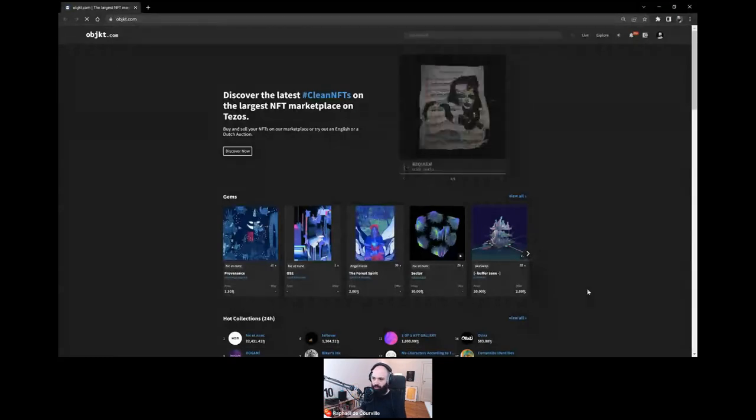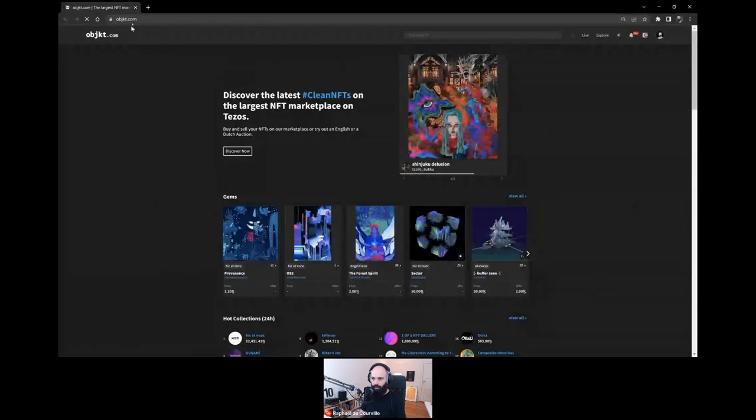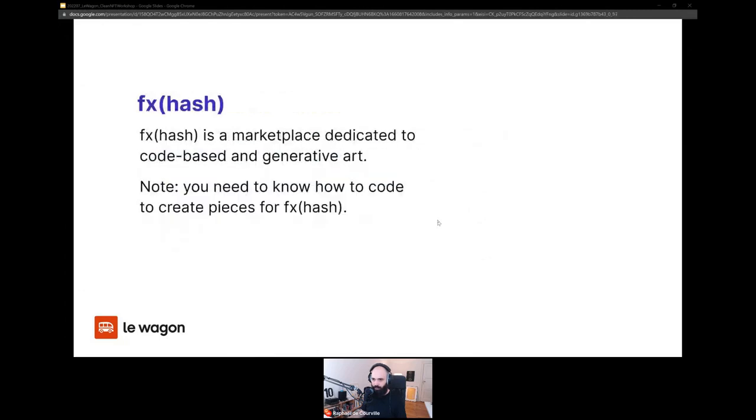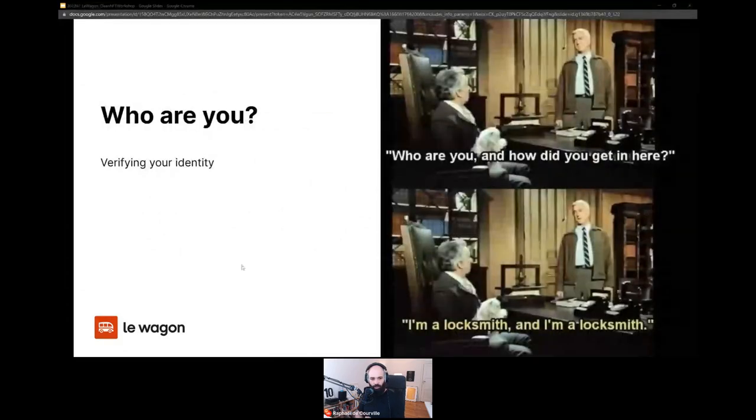Feature parity across the platforms is getting close — fxhash, Versum, and Taya all now have auction systems, so that's no longer a differentiator for objkt alone. So those are the main platforms. The next question is: who are you? How do you verify who you are? When I was looking at my wallet, there was my avatar and a name — but that's not by default. If you create a wallet, it won't have your name on it by default, and you can choose to stay anonymous.